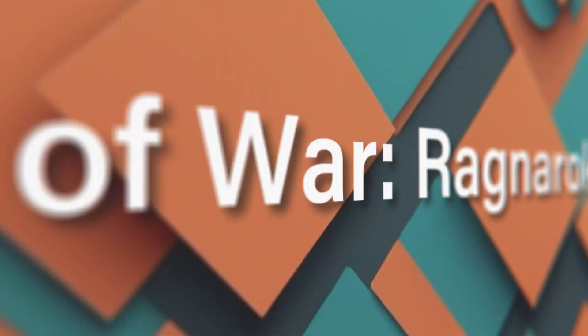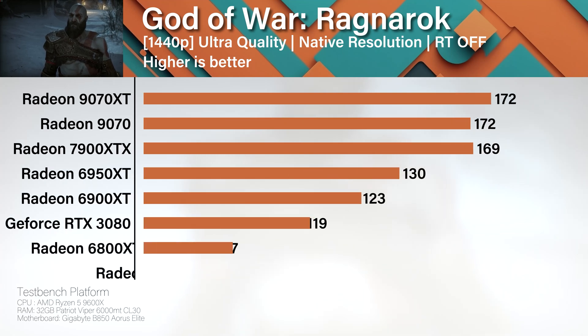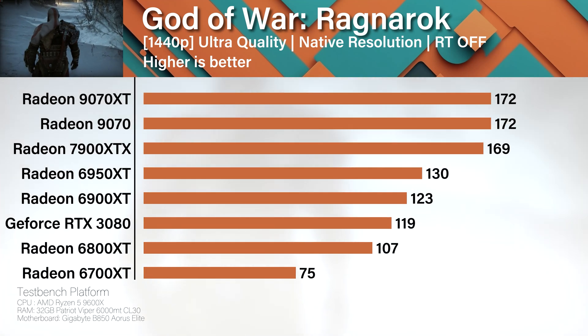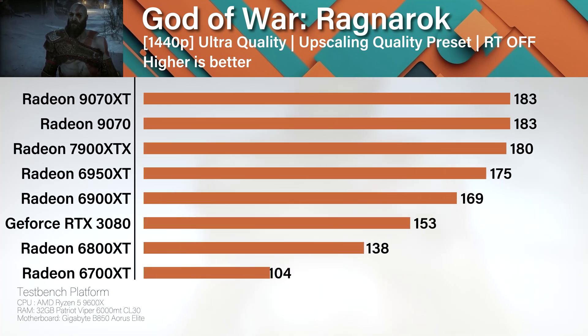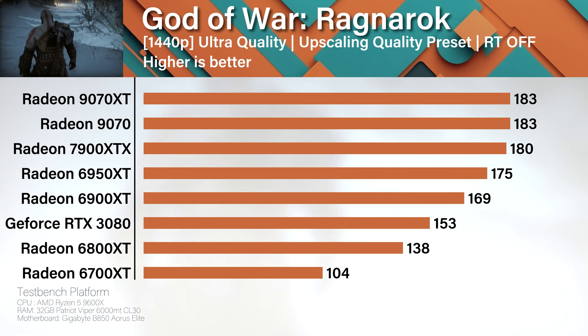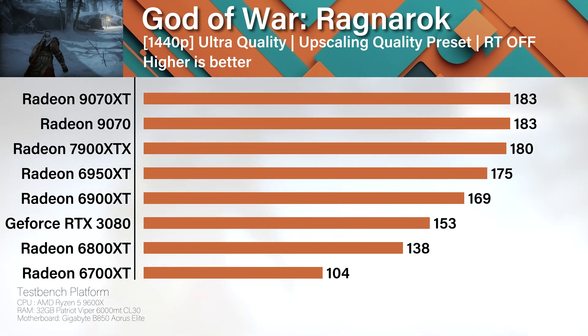No ray tracing here — just raw performance — and the new cards edge ahead both with and without upscaling. You will hit CPU bottlenecks especially on the higher-end GPUs. Let's be honest: if you're complaining about only getting 200 frames per second in God of War Ragnarok you've probably already lost touch with reality. Go touch grass.